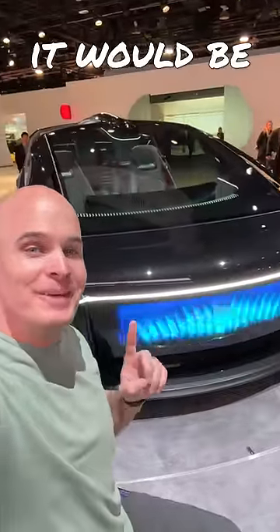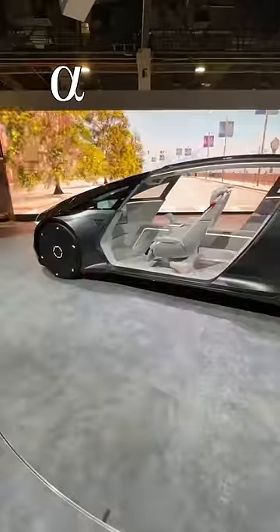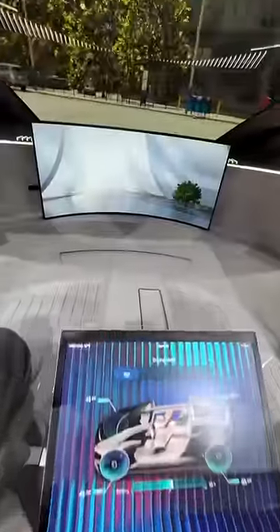If LG made a vehicle, it would be this — the LG Alphable. A combination between the alpha symbol and the word able, Alphable means everything is possible, and this future mobility concept from LG proves it.